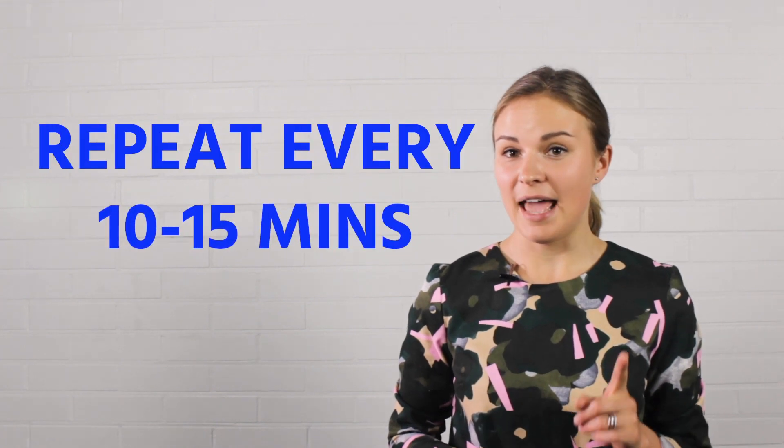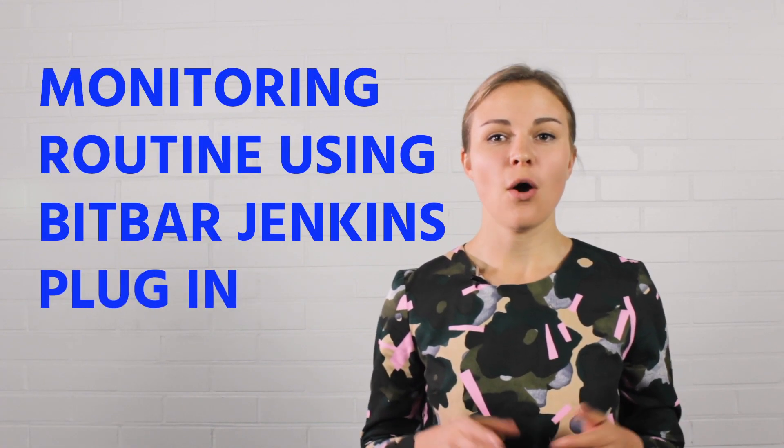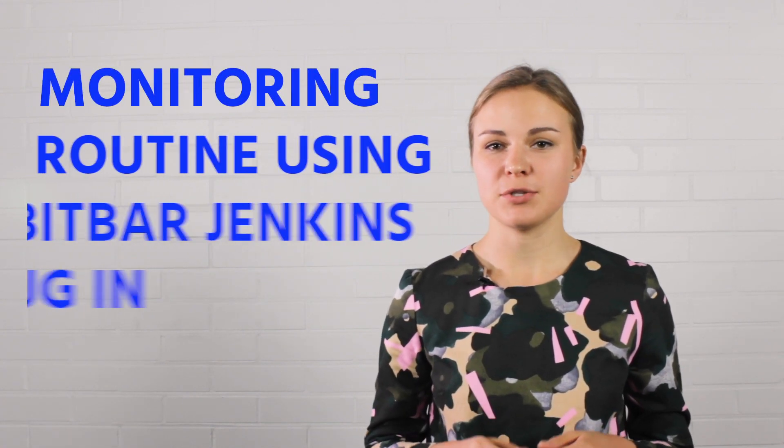Do this automatic check routine often — ideally every 10 to 15 minutes. It is fairly easy to set up this kind of monitoring routine on your CI system by using the BeatBar Jenkins plugin and by utilizing the automation scripts created in stages 1 and 2.